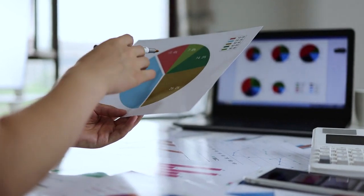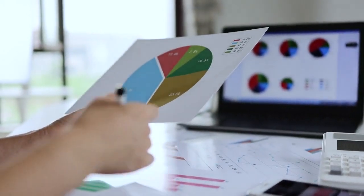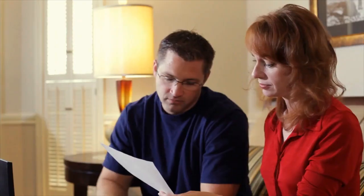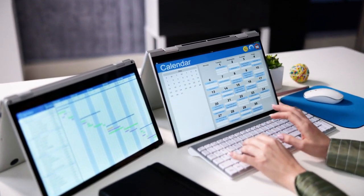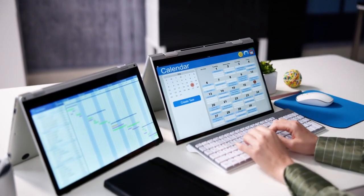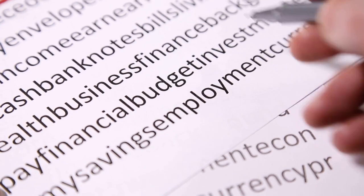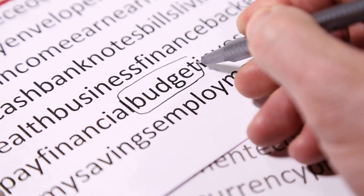Hack 27: Review and adjust regularly. Financial circumstances and priorities change over time, so it's essential to regularly review and adjust your budget accordingly. Schedule quarterly or annual check-ins to evaluate your progress towards your goals, identify areas for improvement, and make necessary adjustments to your budgeting plan. By staying flexible and adaptive, you'll ensure that your budget remains aligned with your evolving needs and aspirations.